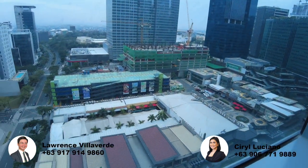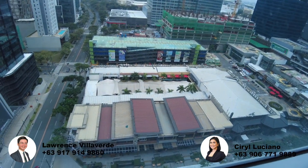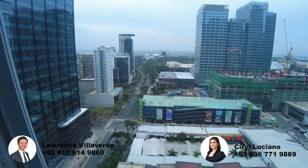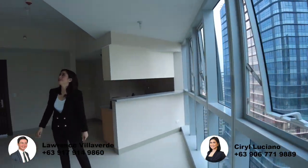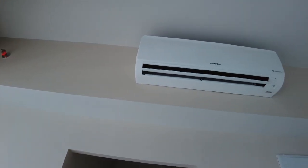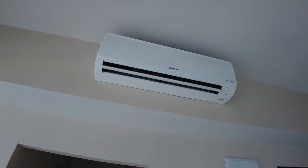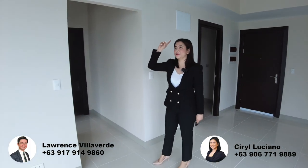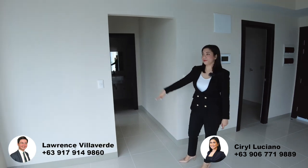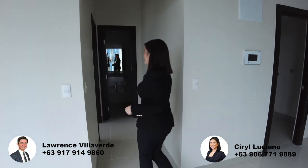It feels like you're in a penthouse because of the view. The unit also comes with a Samsung digital inverter aircon. We provide two aircons — one here in the living area and one in the bedroom area. Now let's go to the bedroom area.